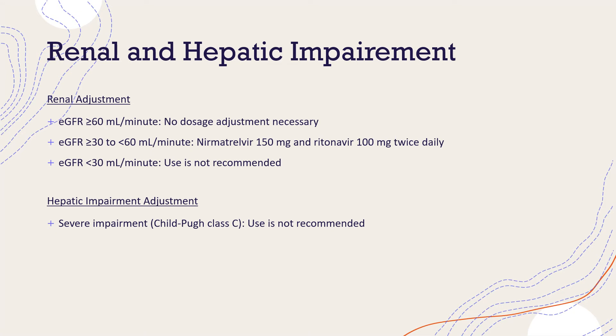If you have kidney disease, the dose will depend on how severe your renal impairment is. If your estimated glomerular filtration rate (eGFR) is greater than 60, there is no dosage adjustment. If your eGFR is greater than or equal to 30 but less than 60, you will take half the dose of neomaltavir — 150 milligrams — while ritonavir remains at 100 milligrams twice daily. If your eGFR is less than 30, use of Paxlovid is not recommended.